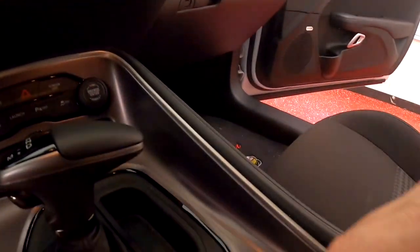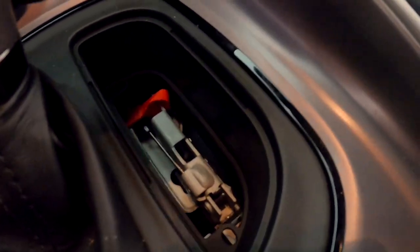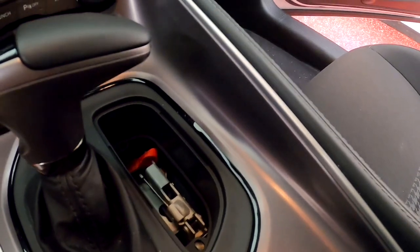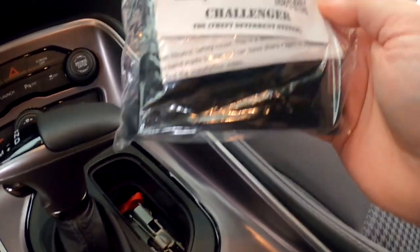Number four — we're going inside the car. Another way thieves are taking your car, once they get in, is they slip it into neutral and push it out onto a trailer. How they do that is there's a little pull tab under this piece here — you yank it up, it puts the car in neutral and it rolls away.